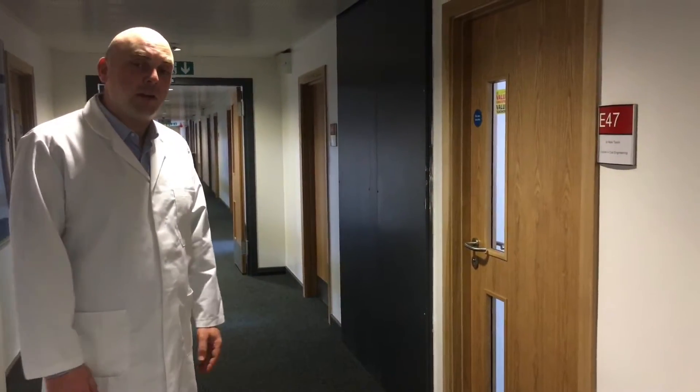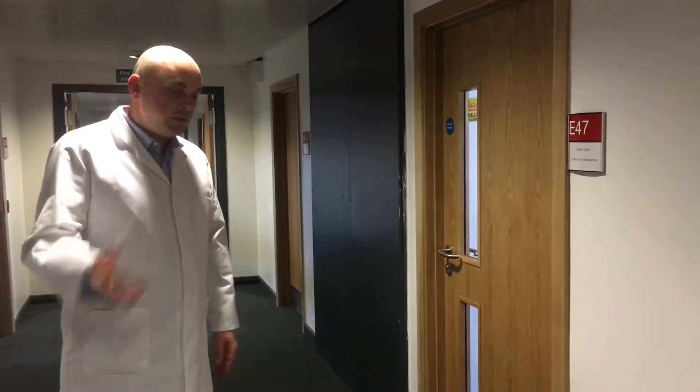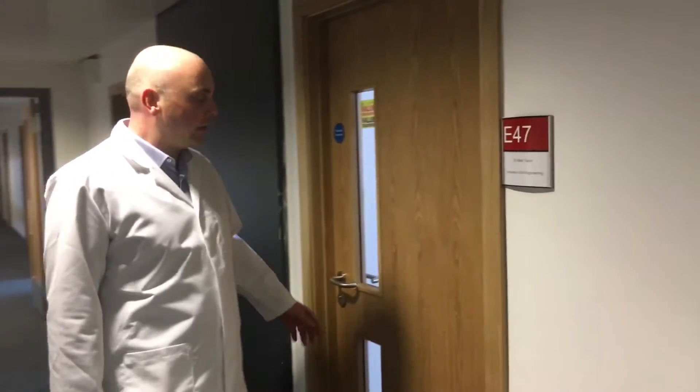So this is E-Floor in the School of Engineering and Built Environment and this is where a lot of the lecturer's offices are. So this is my office, E-47, so come in and I'll tell you a bit more about what I do as a lecturer in civil engineering in the department.